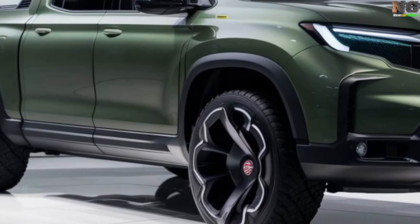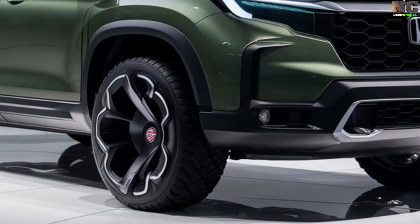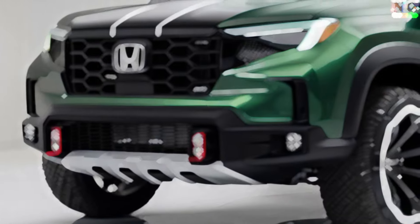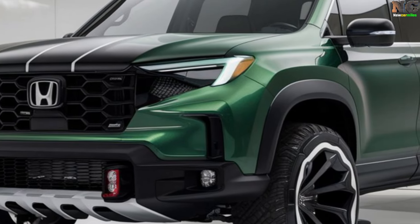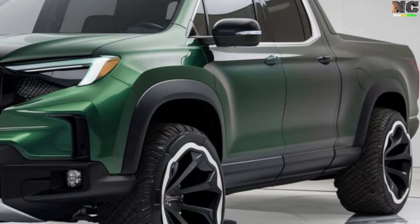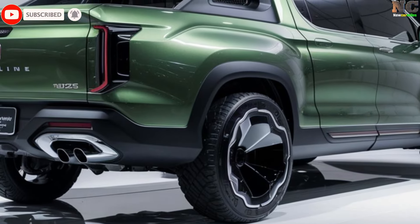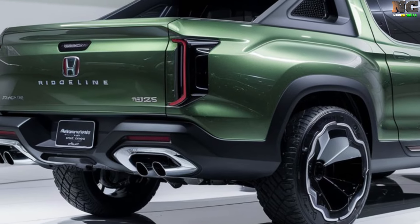The Ridgeline will offer a range of powerful and efficient engine options, with a focus on maximizing fuel efficiency. Both automatic and manual transmissions will be available to drivers. Driver assistance systems such as a 360-degree camera system, lane keep assist, and automatic emergency braking can be fitted on the vehicle to improve its agility and safety.